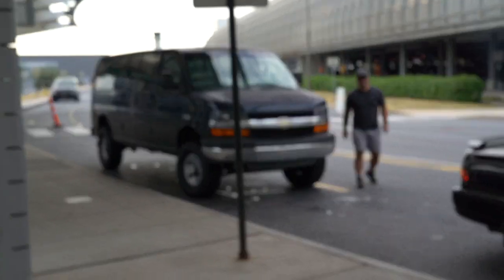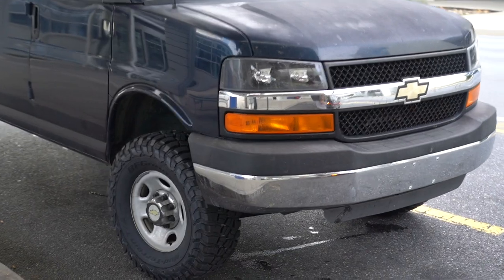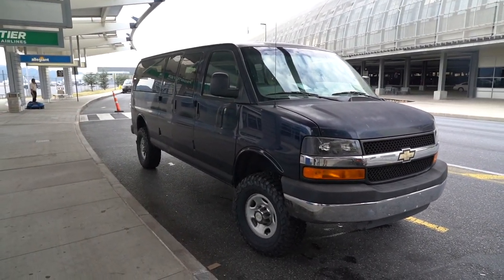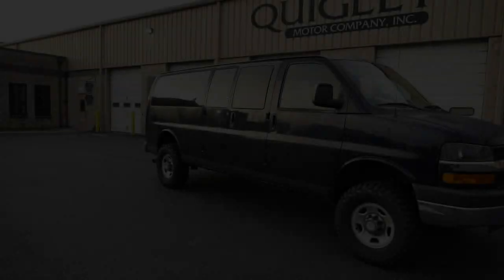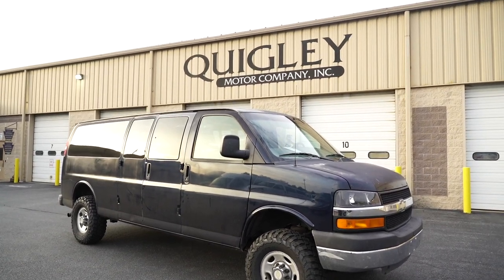Look at that thing! This is Brent Hawk of Quigley — he drove the van up to pick me up and now I get to drive it 1,300 miles back west. The four-wheel drive conversion is done, the new tires are on, it looks awesome. It's time to hit the road — first trip is 1,300 miles, so here we go!